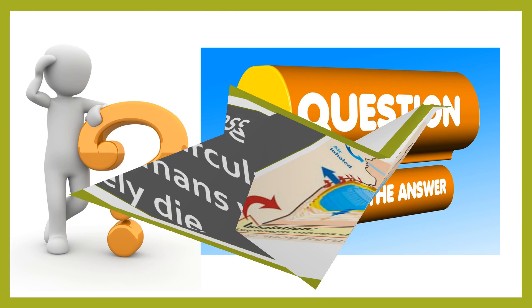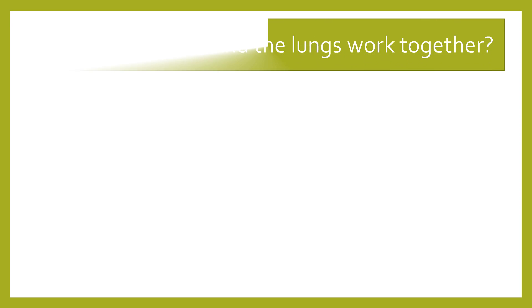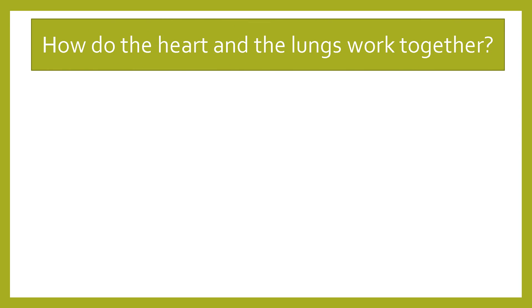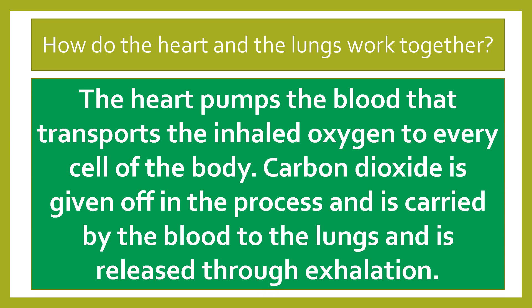And to better understand those concepts, we have a question and answer segment in this video. For question number one: how do the heart and lungs work together? The heart pumps the blood that transports the inhaled oxygen to every cell of the body. Carbon dioxide is given off in this process and is carried by the blood to the lungs and released through exhalation.